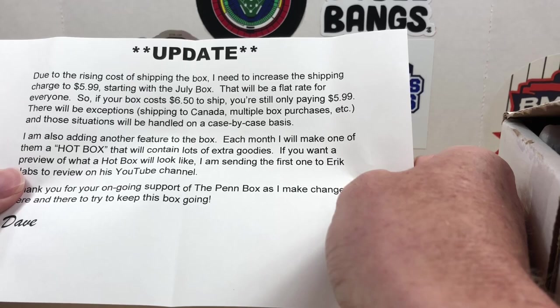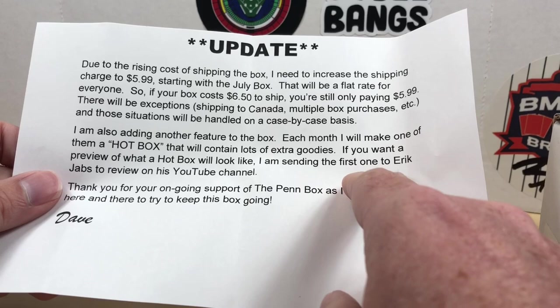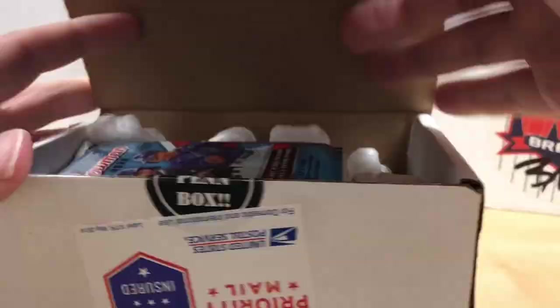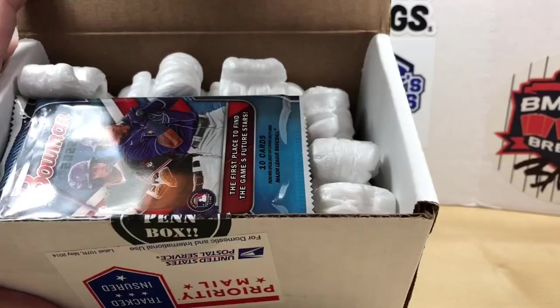There's an update about a shipping charge increase. Also, each month one box will be a hot box containing a lot of extra goodies. Dave is sending the first one to Eric Jabs to review on his channel, so go check out Jabs if you want to see what that looks like. But let's get to our packs.